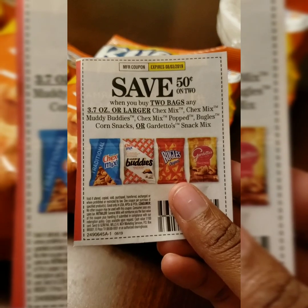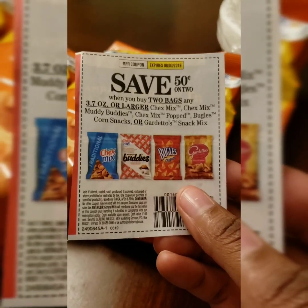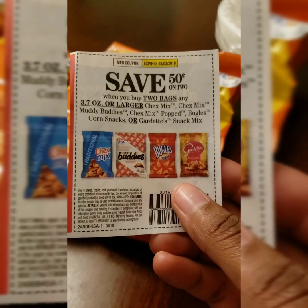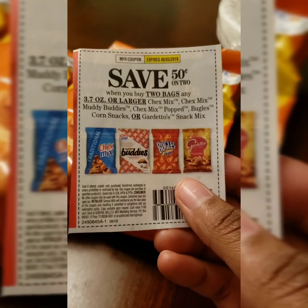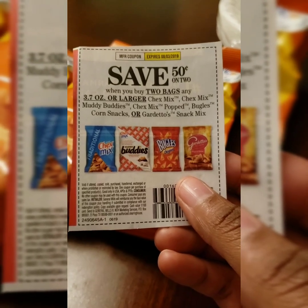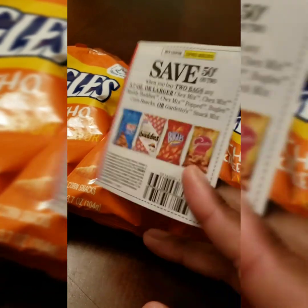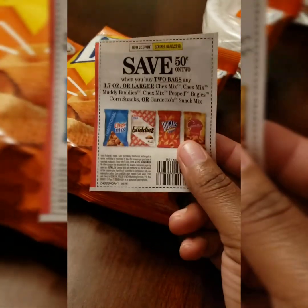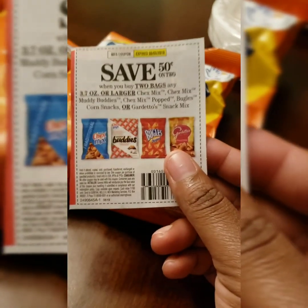The coupon says save 50 cents on two bags of any 3.7 ounce or larger of Chex Mix, Chex Mix Buddies, Chex Mix Pop, Bugles Corn Snacks, or Gardettos Snack Mix. So I got two of the Dollar Tree Bugles for a dollar each — $2 total — with a 50 cent off coupon, making it $1.50 or $0.75 each item.